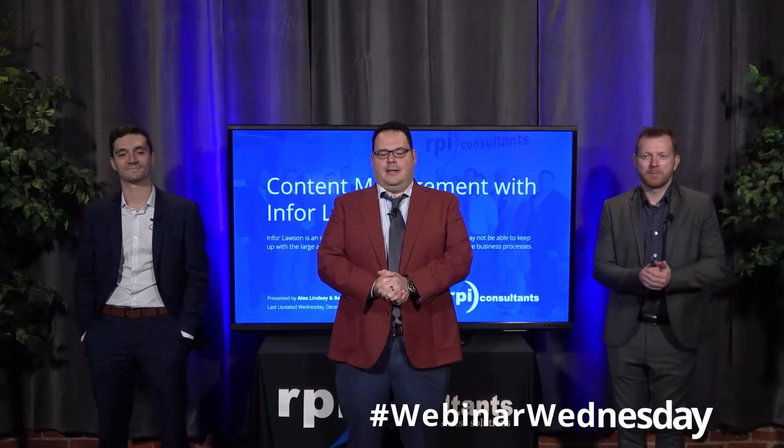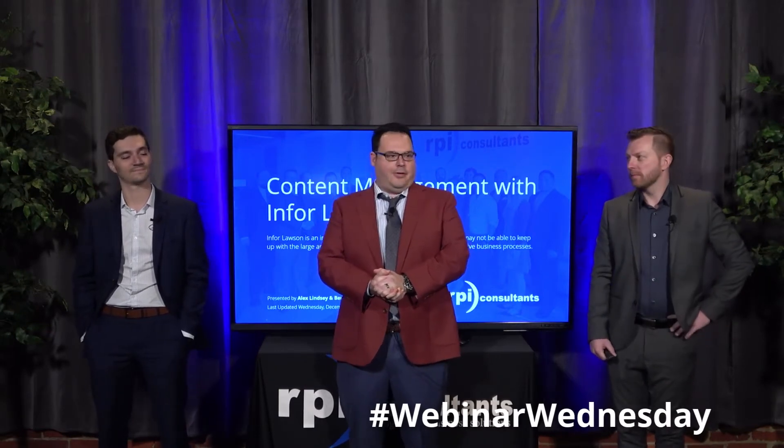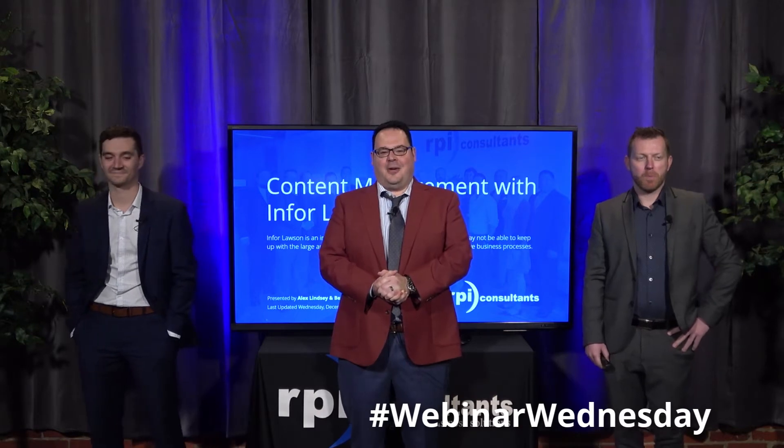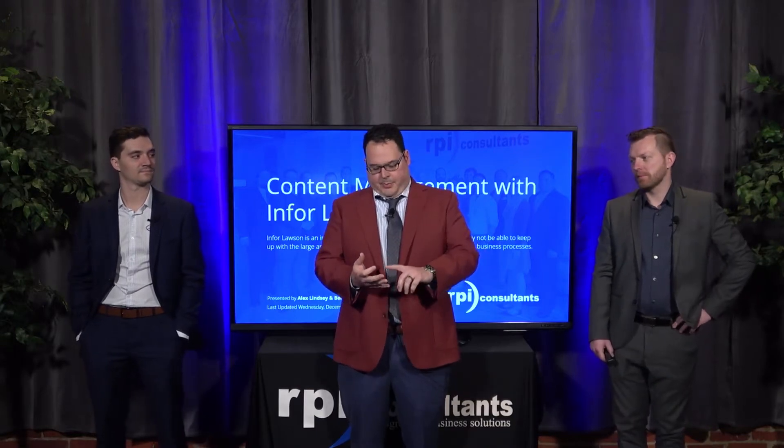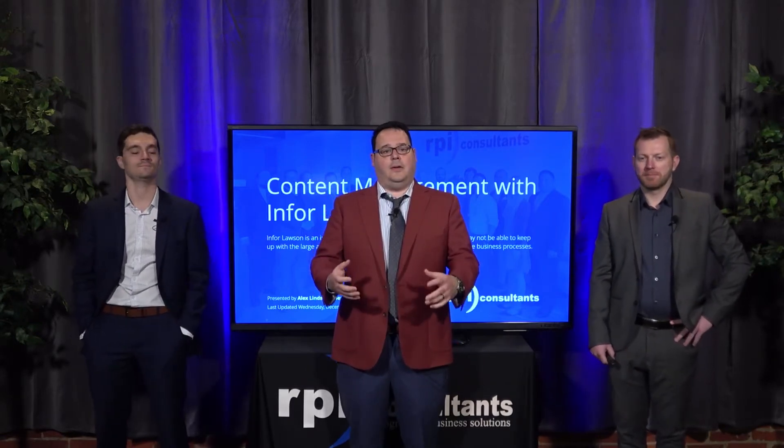We appreciate you taking the time to join this webinar — I think it is our 23rd out of 34. We have two folks here from our Kansas City office, part of our content process automation team, which specializes in a whole host of solutions including Brainware, Perceptive (formerly known as ImageNow), Highland OnBase, Kofax, Kofax KTA, ReadSoft, to name a few. They're going to talk about how you can integrate these various ECM solutions with Infor Lawson to improve your business processes. We encourage questions — my colleague Mr. Michael Hopkins will ask throughout the presentation.